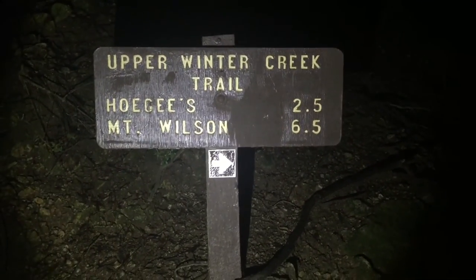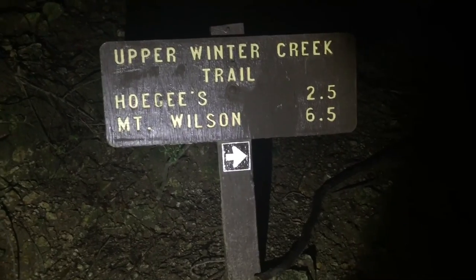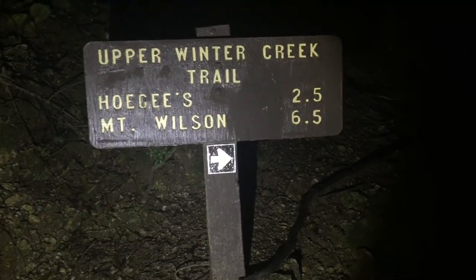So this will be the trail that I'm going to be taking — the Upper Winter Creek Trail. I've done this probably like four times before, normally during the day.